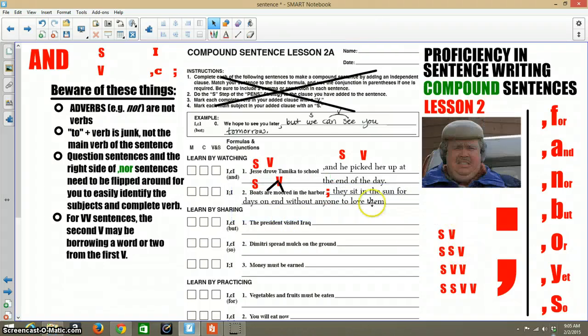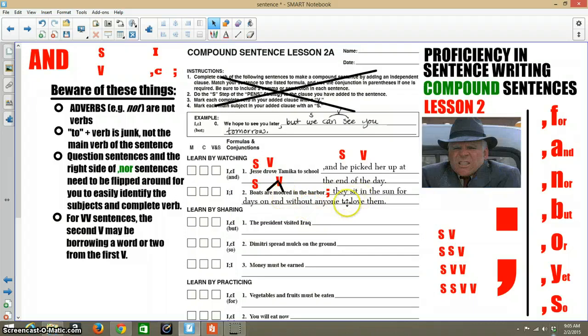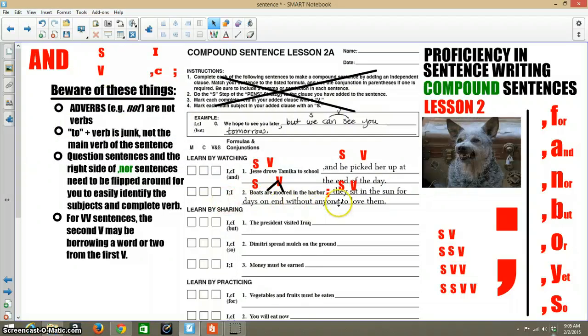That's a ridiculous sentence — I don't know what I'm writing about. "They" is your subject and "sit" is the verb, and then "in the sun, for days on end, without anyone to love them" — that's all just junk. So: S-V, semicolon, S-V. To the left, S-V just means independent clause; semicolon, independent clause. You're going to do that all the way down. Good luck!